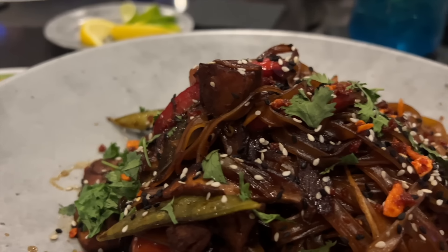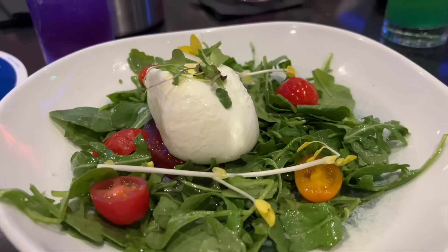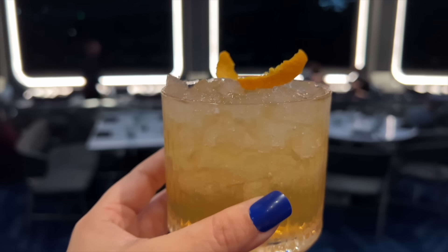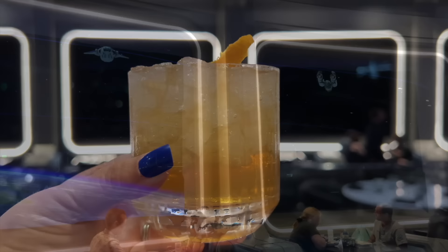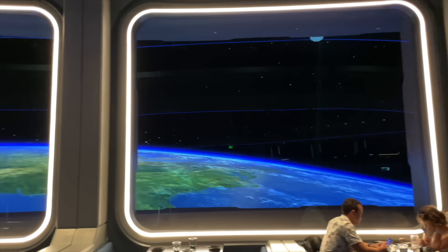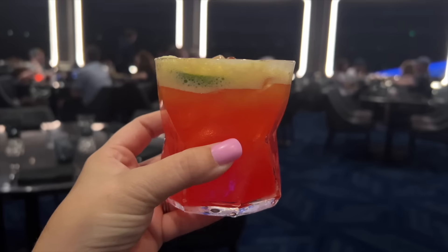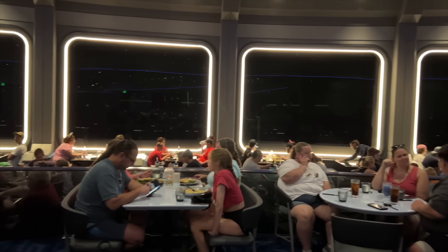Fair warning — the prix fixe menu at Space 220 is pricey and the food quality doesn't always measure up to the cost. But if you make reservations for the Space 220 Lounge instead, you can order à la carte appetizers, try space-themed cocktails, skip the prix fixe price, and still experience those out-of-this-world views. Space 220 Lounge reservations are also pretty difficult to make, so book them as soon as they go live 60 days before your trip. Note: guests under 21 won't be allowed at bar seating.